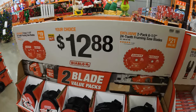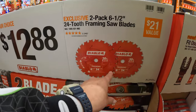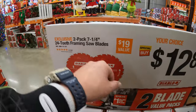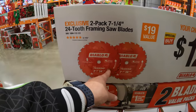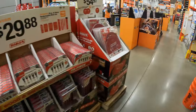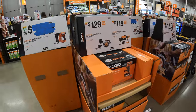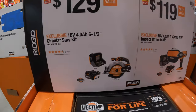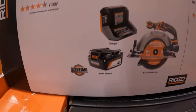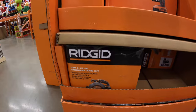$12.88 — your choice — they have a 2-pack of the 6-1/2-inch 24-tooth framing saw blades, or a 2-pack of their 7-1/4-inch 24-tooth framing saw blades. $12.88, your choice. RIDGID has the sales going on: $129 for their 6-1/2-inch circular saw with a 4-amp-hour battery and a charger — that's actually not a bad price at all for a kit.